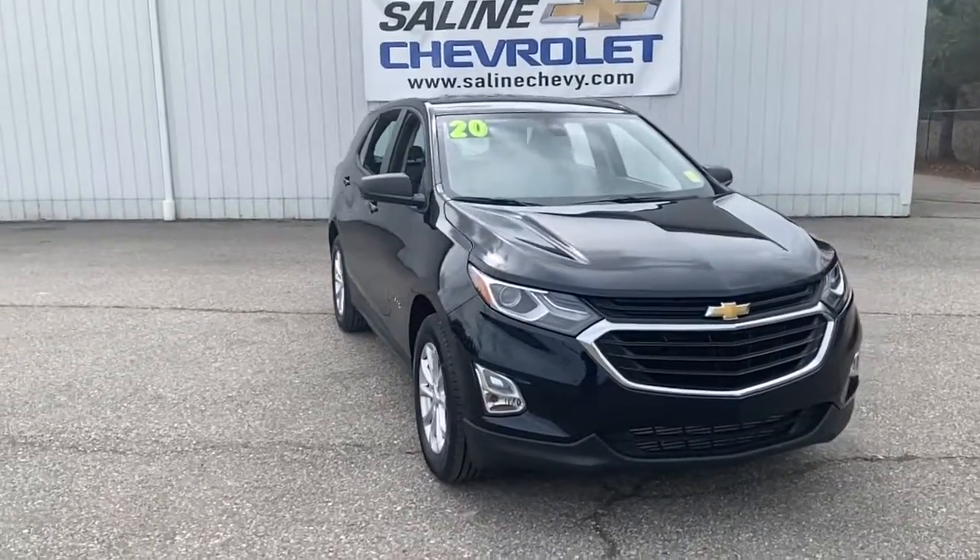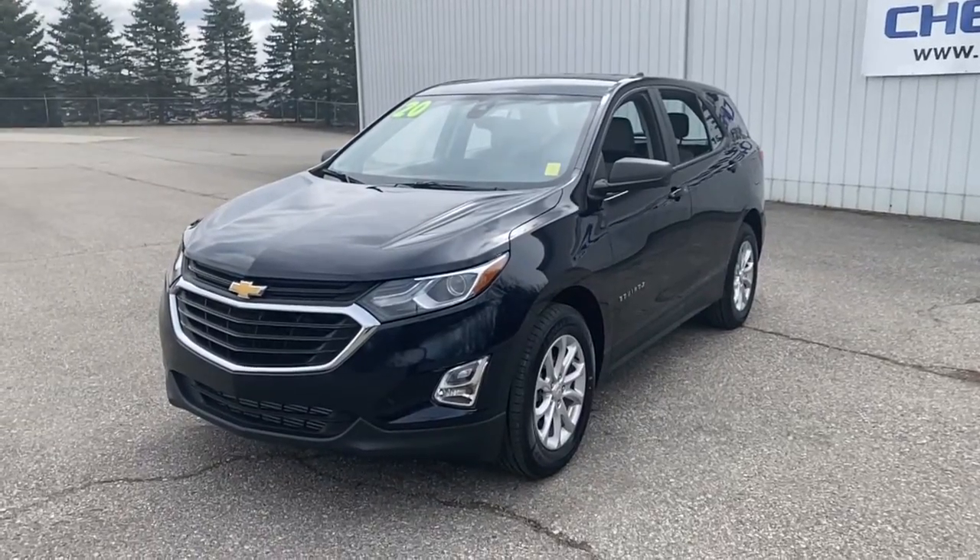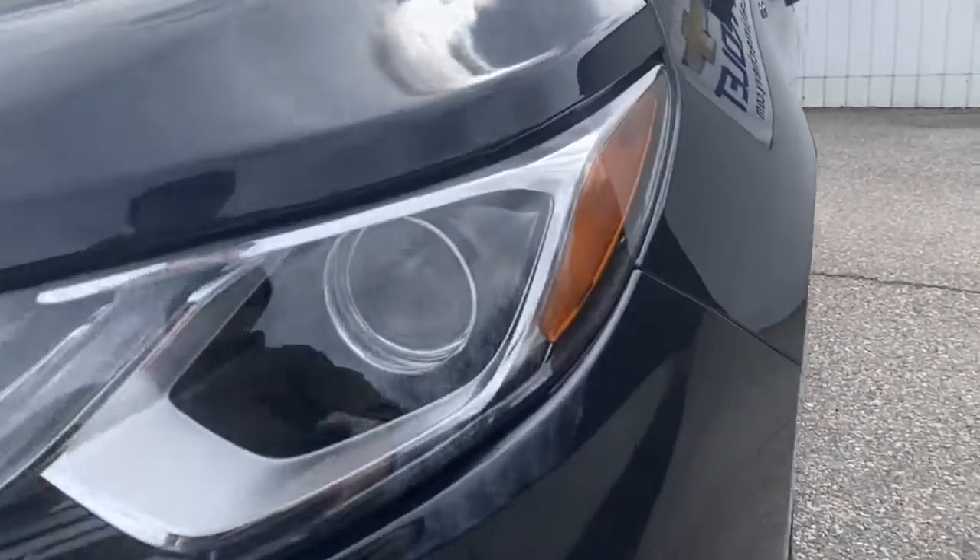Go home happy with the 2020 Chevrolet Equinox. With less than 30,000 miles on the odometer, this vehicle stands out from the rest.